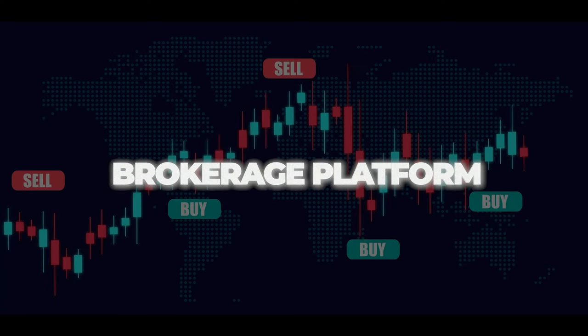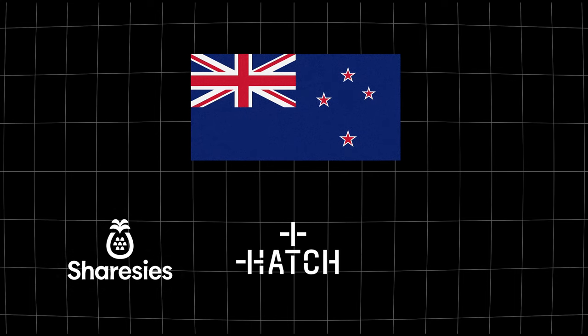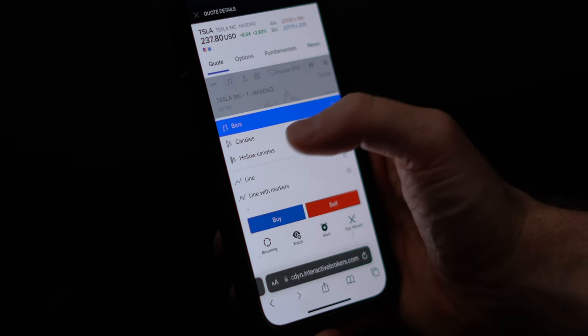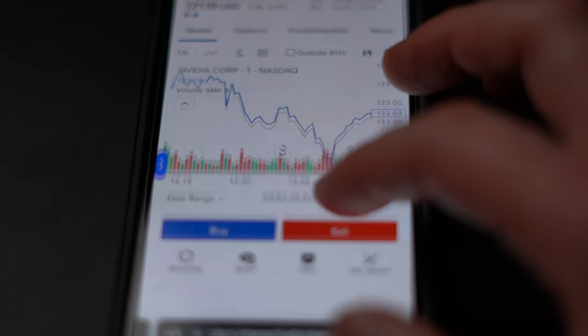First, you'll need a brokerage platform — this is where you'll buy and sell your stocks. When it comes to finding the right broker, there's a whole variety of different options available, and these vary depending on which country you're living in. Local New Zealand investing apps include Sharesies, Hatch, and there's also Stake, which has crossed over to Australia. There are also larger American platforms like Interactive Brokers, which is personally the one I like to use because it has very cheap fees in comparison to Sharesies, so you can potentially save a lot of money in the long run.